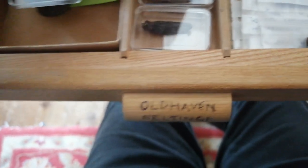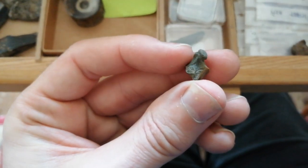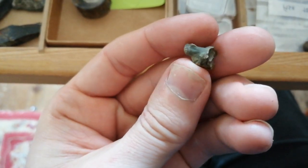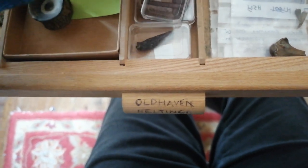There are also a number of fish jaws from the Old Haven Formation, yet to be fully identified. One of the more unusual finds is this fossilized snake vertebra - it's probably from a sea snake.